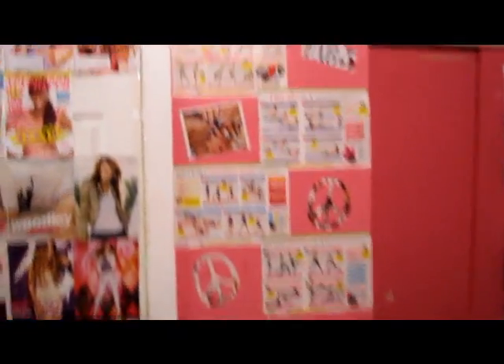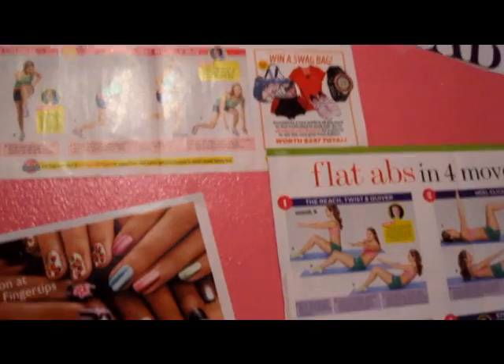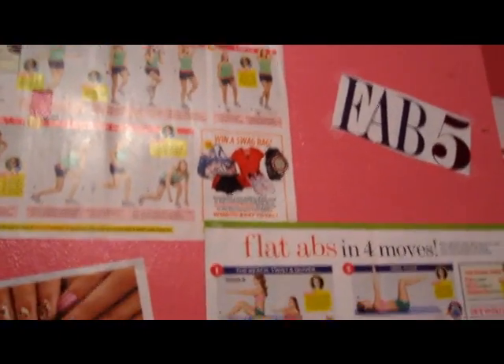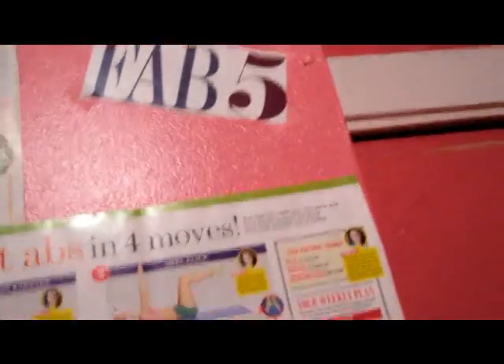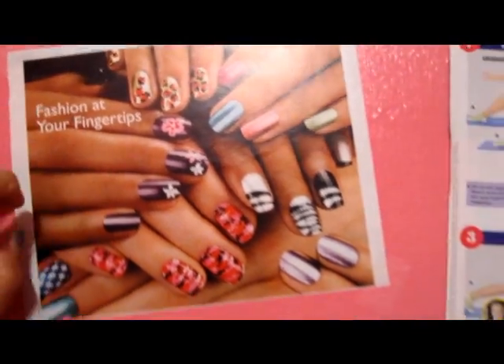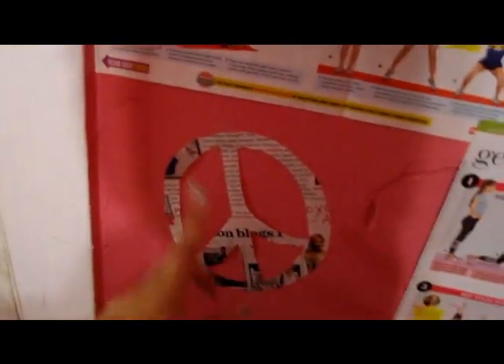Over here on this wall I put up posters from the 17 magazine with exercises, because I'm planning on exercising but haven't done it yet. I have this thing that says 'Fab Five' — I don't really know why I put it up, I guess because my family is five people. I also have stuff for inspiration, nail designs, more workout posters, and some peace signs I cut out of magazines myself.